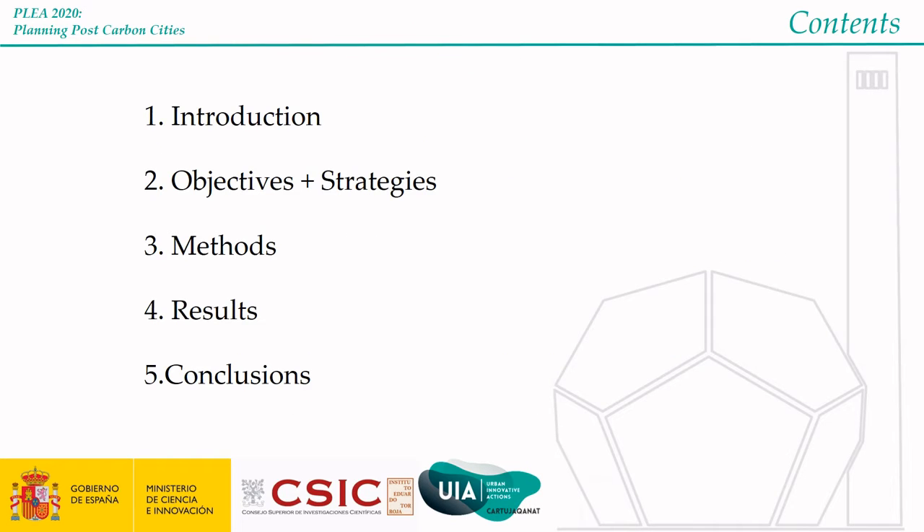The contents are an introduction. We will talk about the objectives and the strategies of the project. Then we will talk about methods, results, and finally some conclusions.